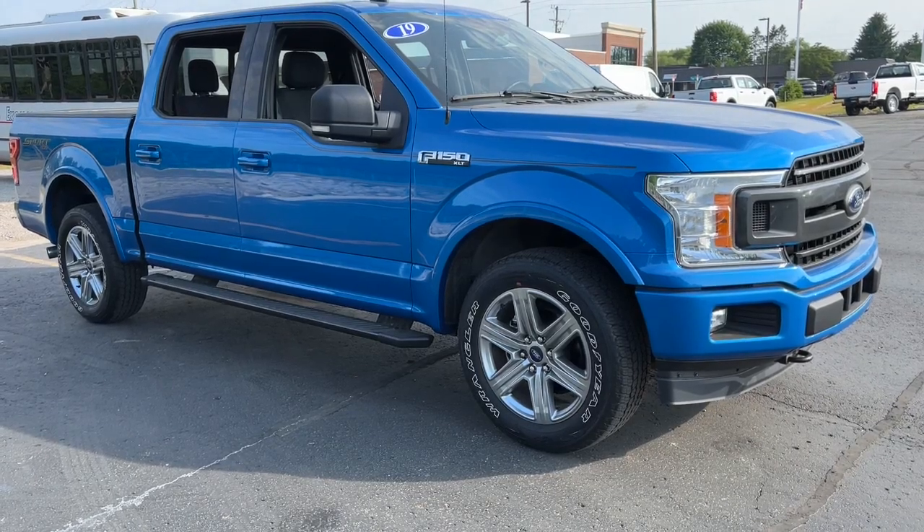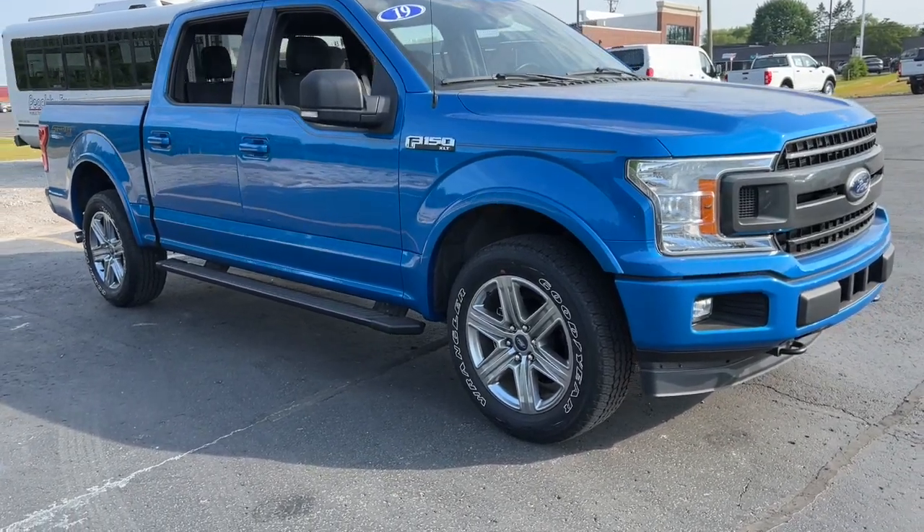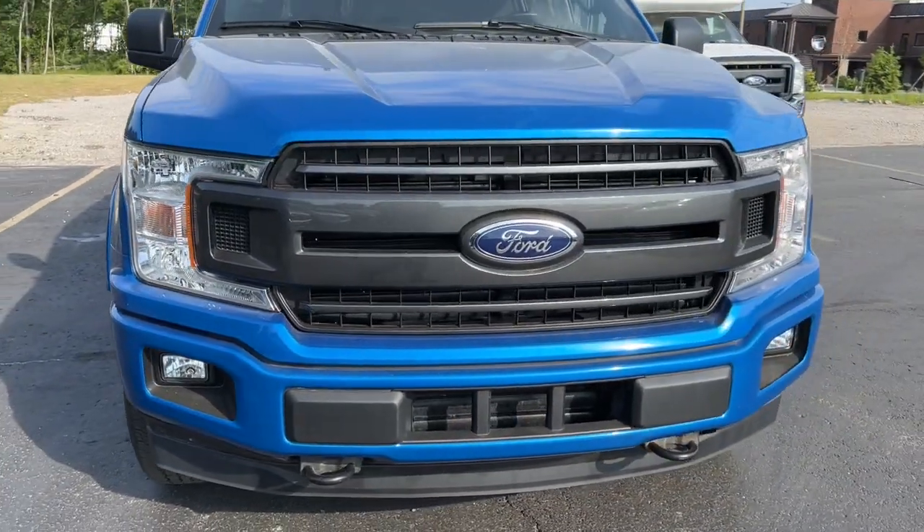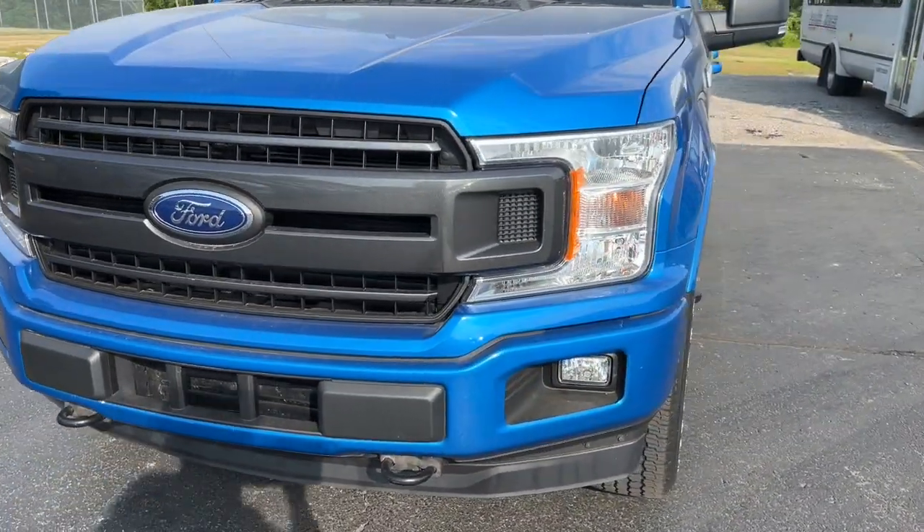This could be the car for you. The 2019 Ford F-150, with less than 25,000 miles on the odometer, this vehicle provides excellent value.